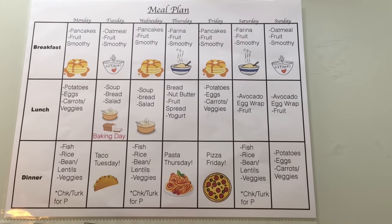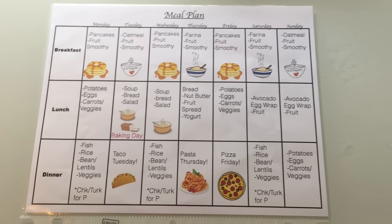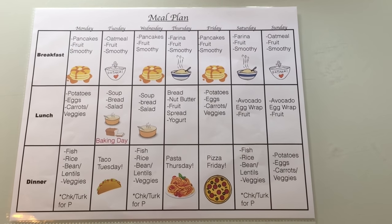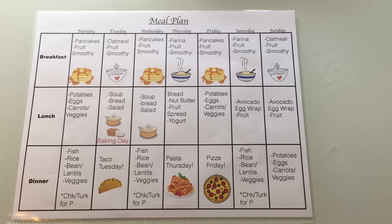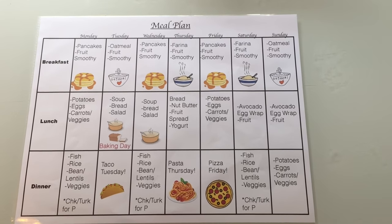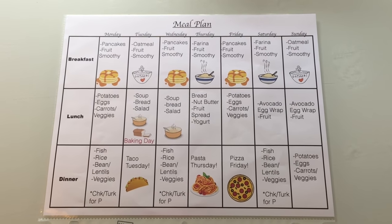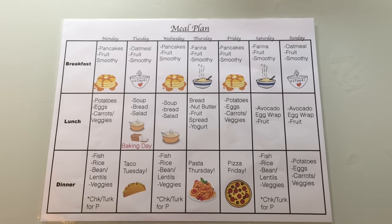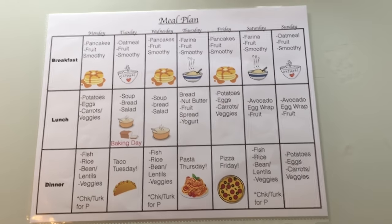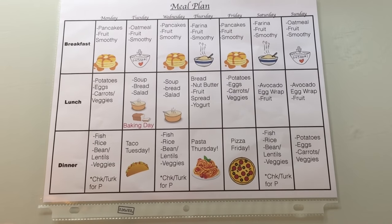On Friday we have potatoes and eggs and carrots again — there are different ways of making them but my kids love it. For Saturday and Sunday we have something really quick and easy: avocado egg wraps with fruit. They love it. I get the wraps at ShopRite — they are low-carb whole wheat wraps. For lunch, I meal prep my husband's lunches on Sundays so all he needs to do is take them to work. I have made a video on how I meal prep his lunches and how that has saved us tons of money.